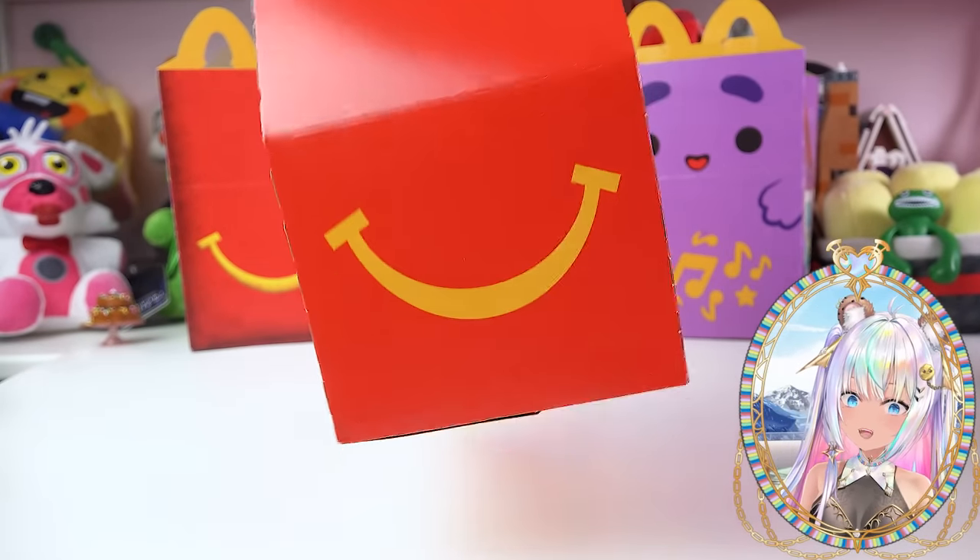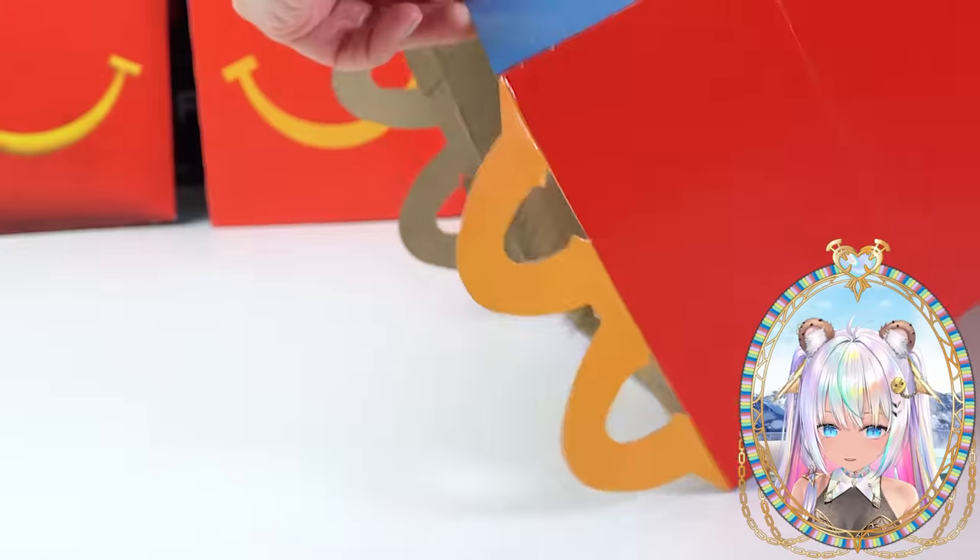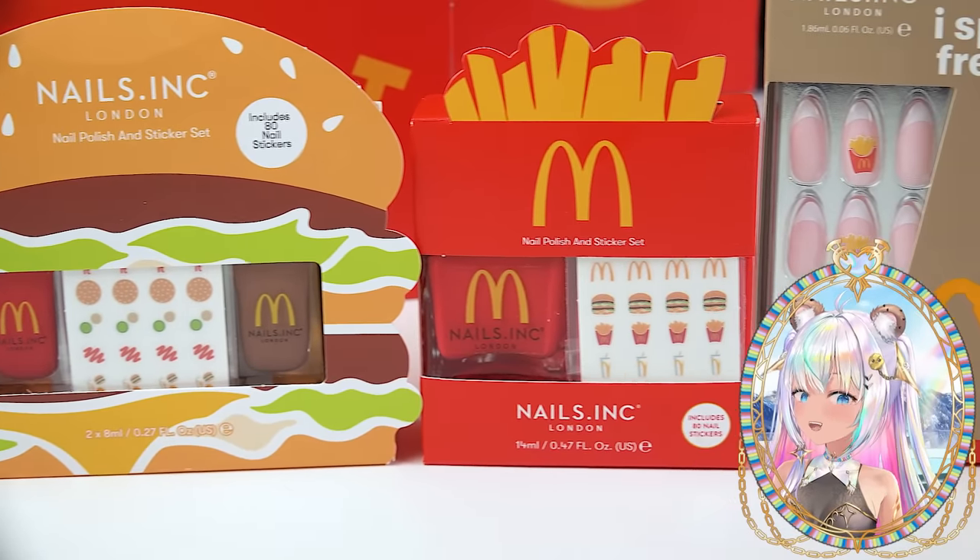Perfect, I'm ready for burgers and fries. Wait a minute — what's inside of my Happy Meal? Oh, this is gonna be the best meal ever.